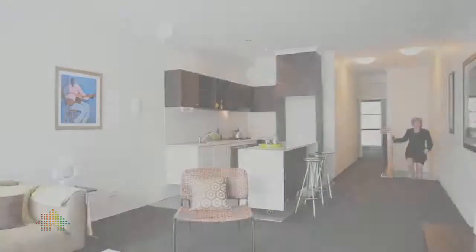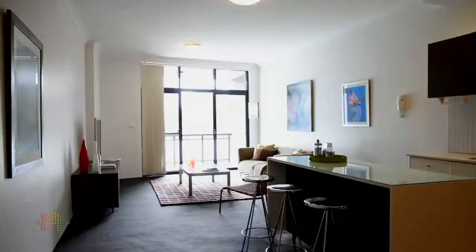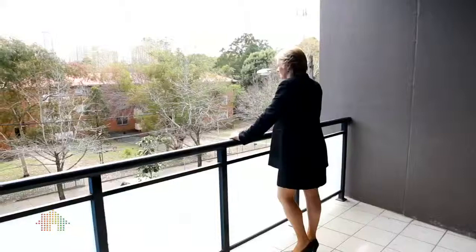A key feature of this apartment is the split-level design. Upstairs there's a great kitchen, really ideal for the chef who likes to cook and entertain at the same time. There's a really good-sized bedroom and a bathroom upstairs and downstairs. This is a fabulous open-plan living space — it's really, really bright. The balcony is large enough for entertaining as well.